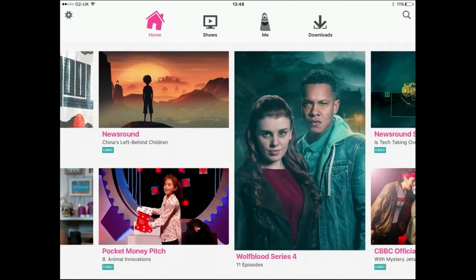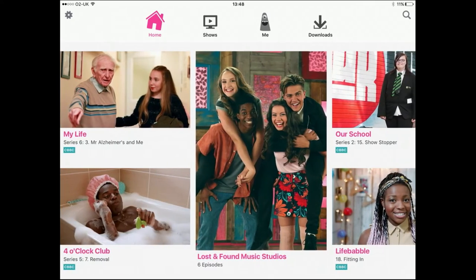You can look at the home screen, which is basically a feed of what's new. It's personalised in the sense that however old your child is, they'll see a feed of stuff that's relevant for them. It's not tracking what they watch and serving up recommendations, because that would involve data tracking and that's not what they're about.